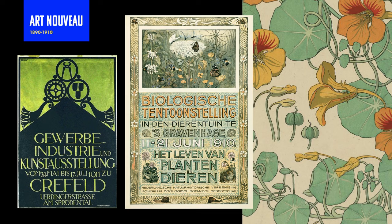Our first style that we're going to talk about is Art Nouveau, and this lasted roughly around the 1890s to the 1910s.